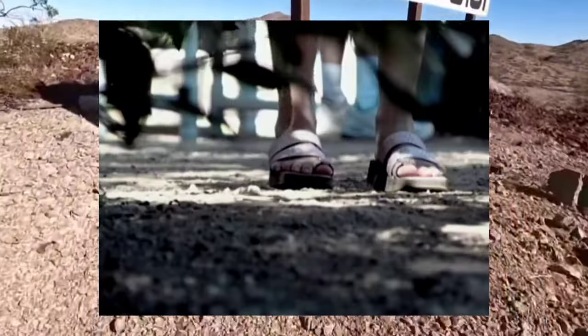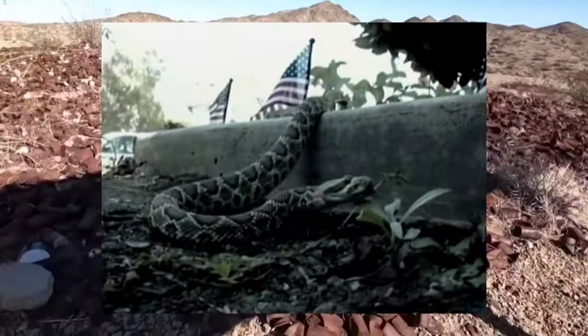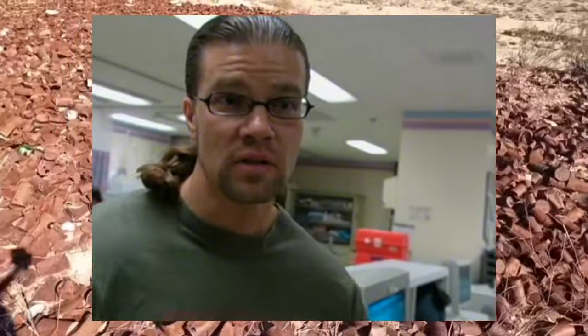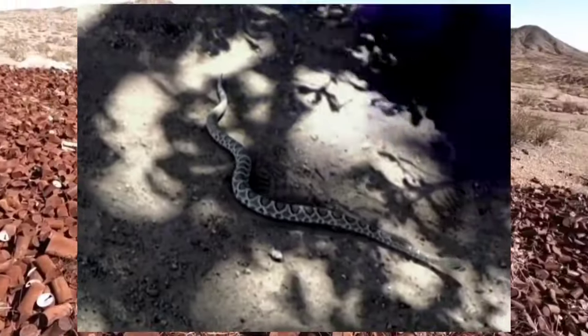In one real case, a seven-year-old girl was bitten on the ankle by what sounded like a Mojave rattlesnake in Lucerne Valley. She didn't have a lot of swelling — but swelling can be deceptive after a Mojave rattlesnake bite, because they usually don't get a lot of swelling. They just get systemic neurological toxicity. It's a very dangerous snake.